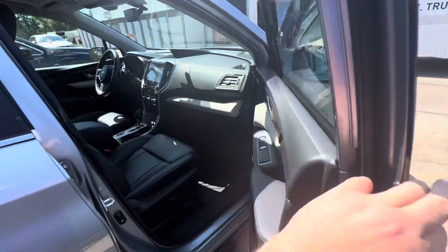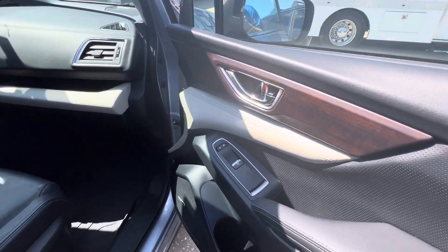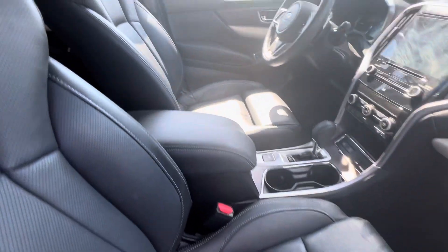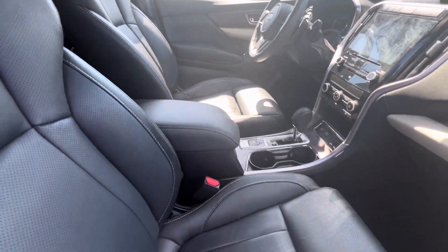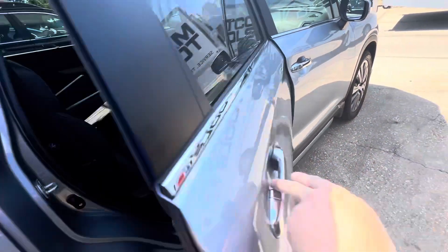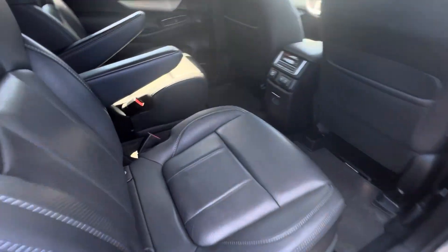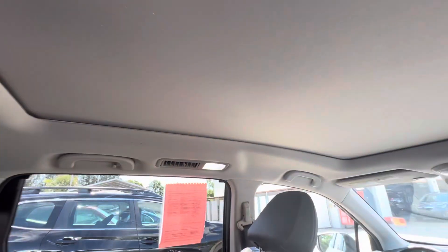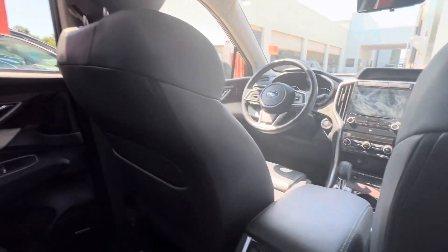Top of the line — you do have wireless entry, wood green accents, beautiful leather, no rips or stains on the seat. Captain's seats on the second row, they are heated. You do have the tri-climate control. Panoramic sunroof all the way into the second row.